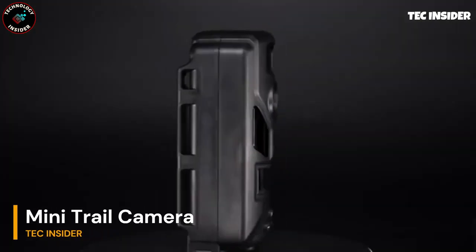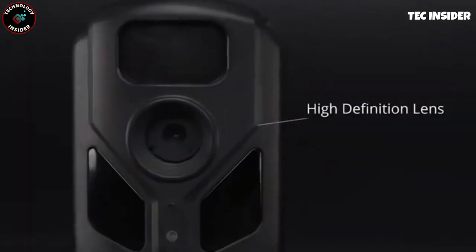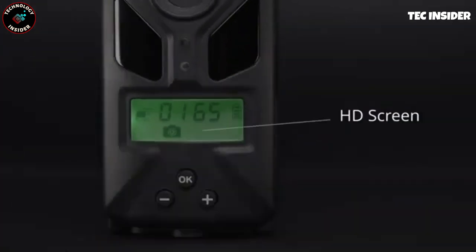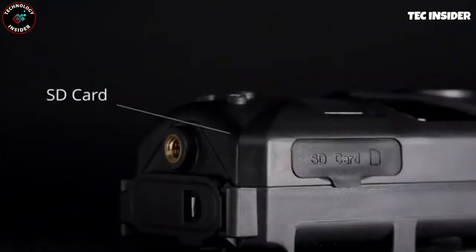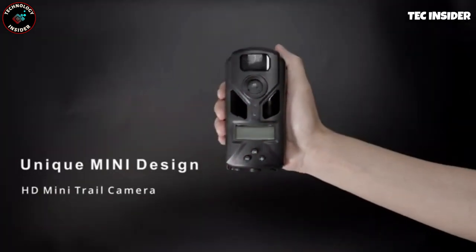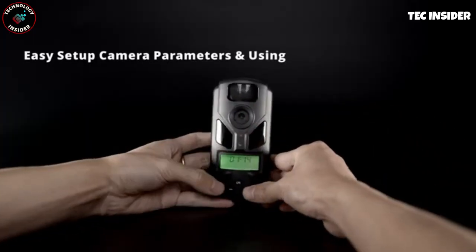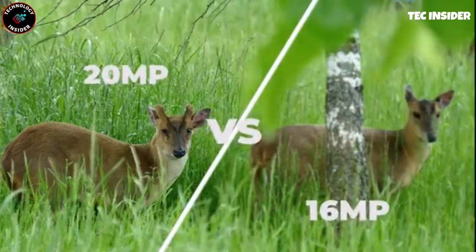Tired of spending hours hiding in bushes to capture stunning wildlife photos? Say goodbye to the hassle with this remarkable camera that does the work for you. Simply mount it on a tree, adjust the settings using the user-friendly button, and you're all set. Enjoy high-definition videos and crystal-clear images, regardless of the weather or time of day. Equipped with motion detection technology, the camera activates only when it senses movement, ensuring optimal battery life that can last up to an impressive 120 days on a single charge.